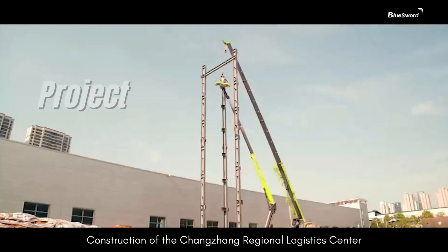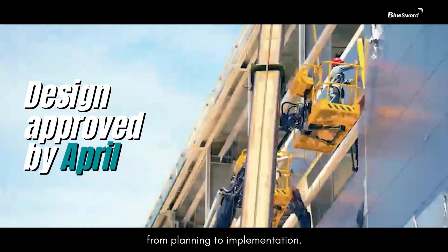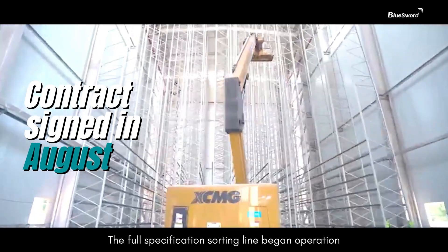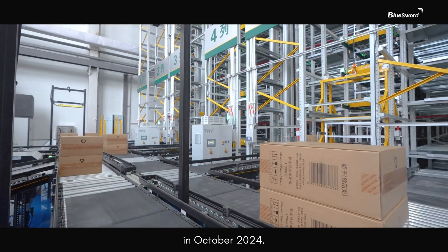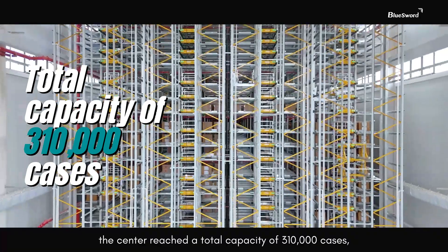Construction of the Changzheng Regional Logistics Center was approved in March 2023 and progressed rapidly from planning to implementation. The full specification sorting line began operation in December the same year, followed by the integrated storage and distribution system in October 2024. Upon completion, the center reached a total capacity of 310,000 cases.